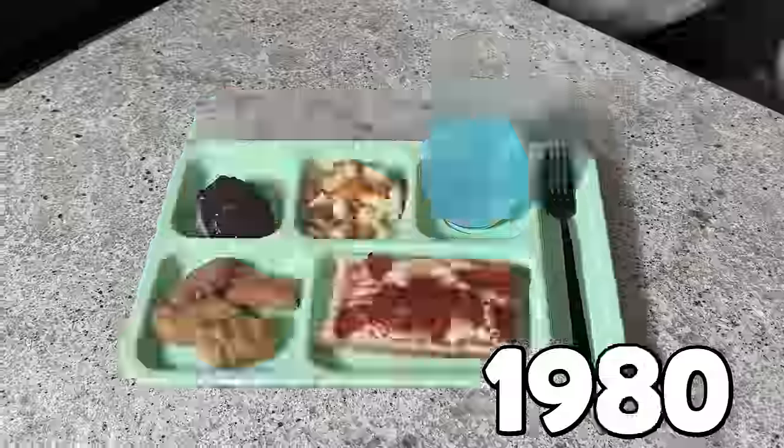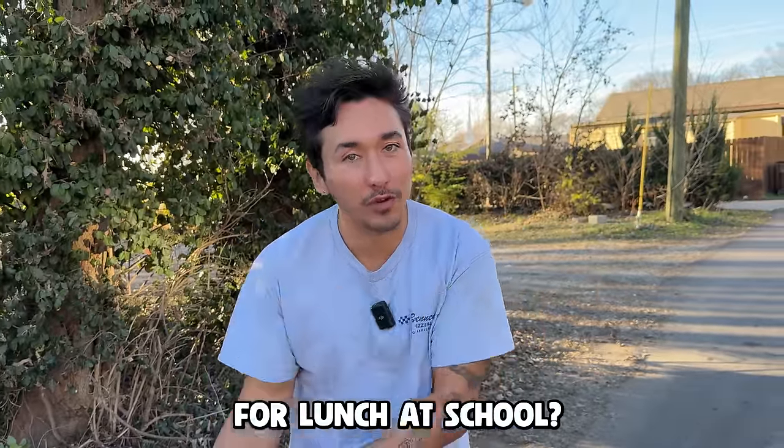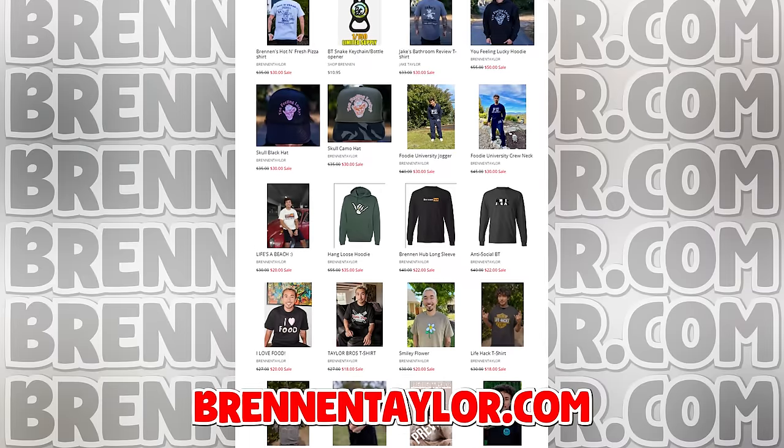So there you have it — a hundred years of school lunches. Let me know in the comments what you ate for lunch at school. If you post a clip from this video and it goes viral on TikTok, I'll give you a hundred bucks. Pick up the merch at BrennanTaylor.com and until next time, I'll see you guys later. Peace.